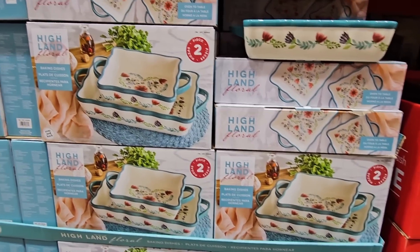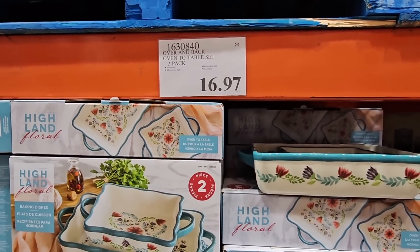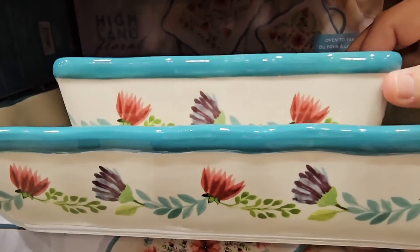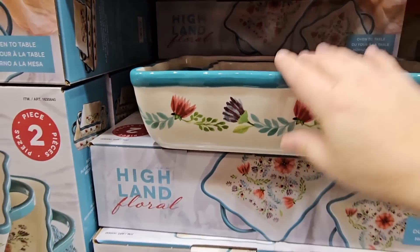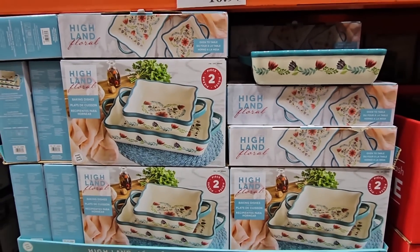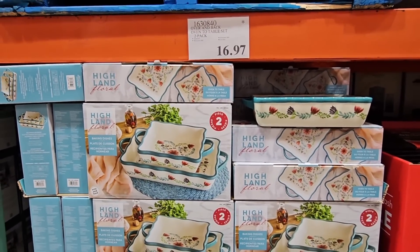Here is another really pretty set — this is so nice for a gift for someone who bought a new home, a wedding, or even Mother's Day. The Highland Floral — look how pretty the blue edge is. The nice thing about this is it goes from oven to table, so you can bake your favorite dish and put it right on the table without transferring it to another platter. The price is $16.97.